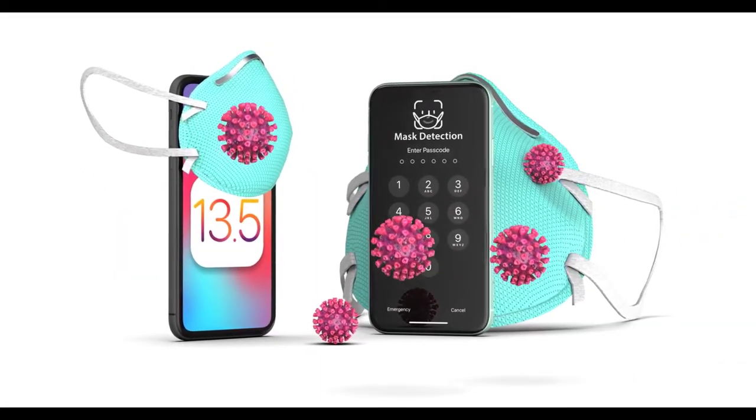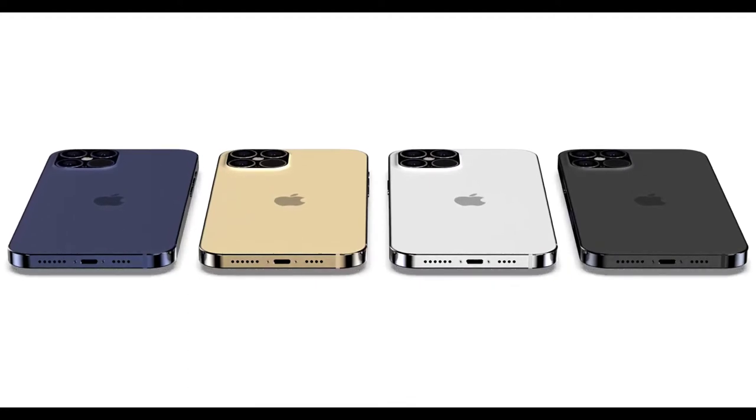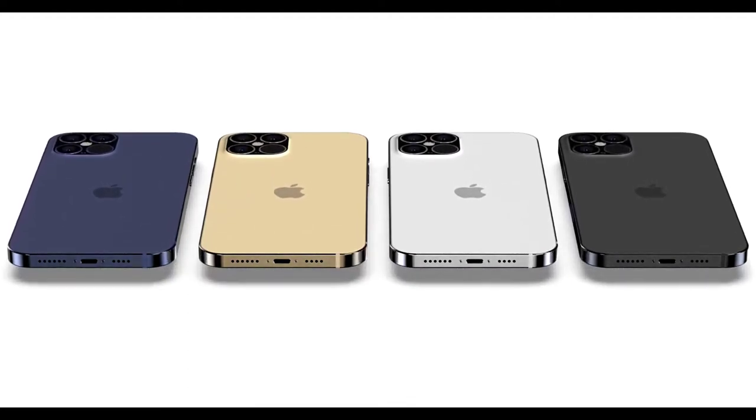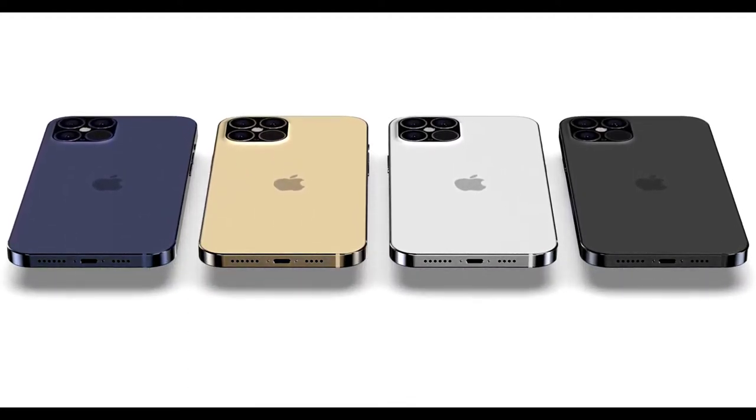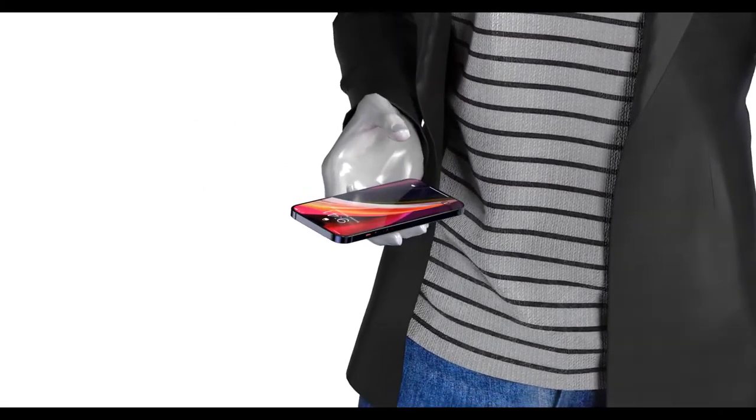John Prosser has spilled every detail regarding the iPhone 12 lineup. The differences across all the models cover prices, storage, display specs, and cameras. A lot of stuff we knew, but there is a lot new here.